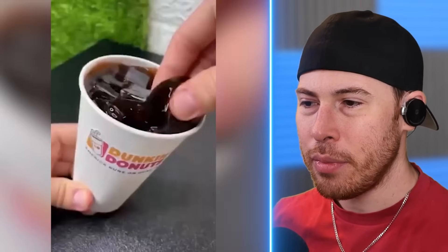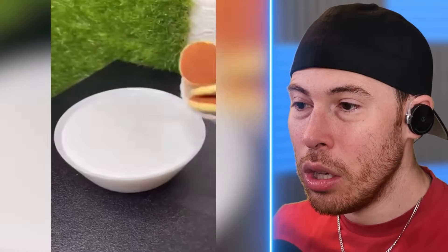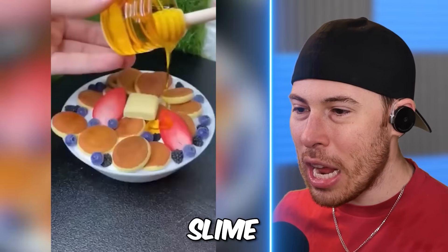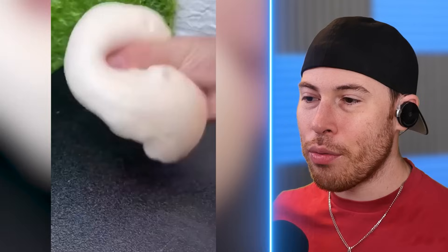A chocolate glazed donut — all of it made from slime. Is the cup made from slime too? The milk is slime? The cereal is slime? The honey is slime? How do they do that? All of that was slime.